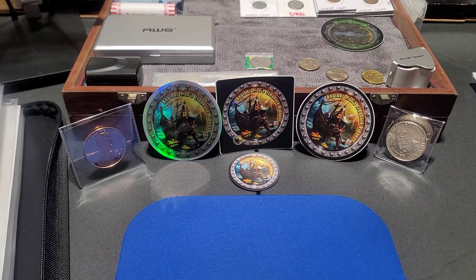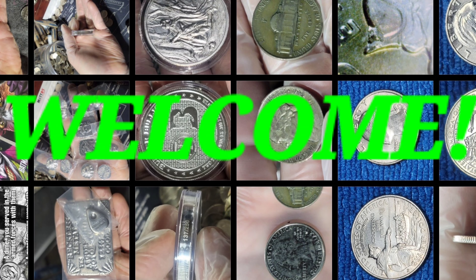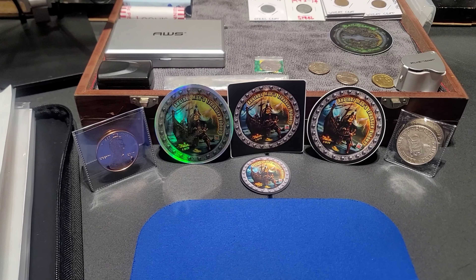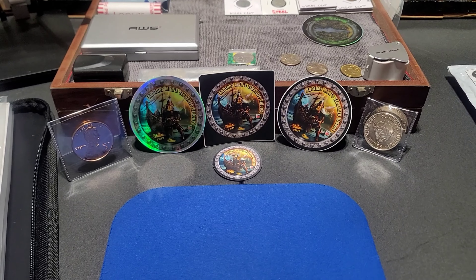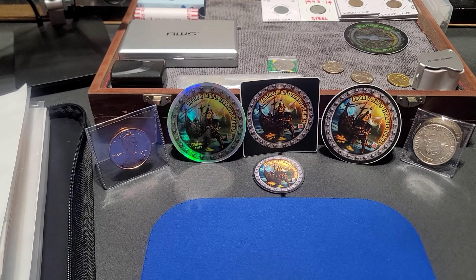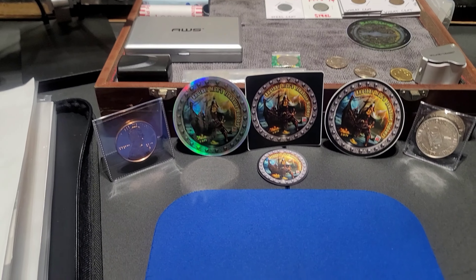Welcome to AMTV - Another Man's Treasure Videos. If it's your first time here, on this channel I do coin roll hunting, coin collecting, numismatics, precious metal stacking. Sometimes we do metal detecting - that's a new development - and we do mail calls, sticker trades, gift giving, and all kinds of other stuff.